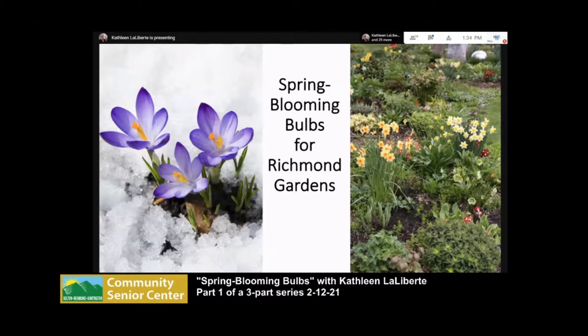I thought I would give you a little walk through my garden today. We can all use some color and hope that these plants are indeed under the snow, so let me just run through what I have.